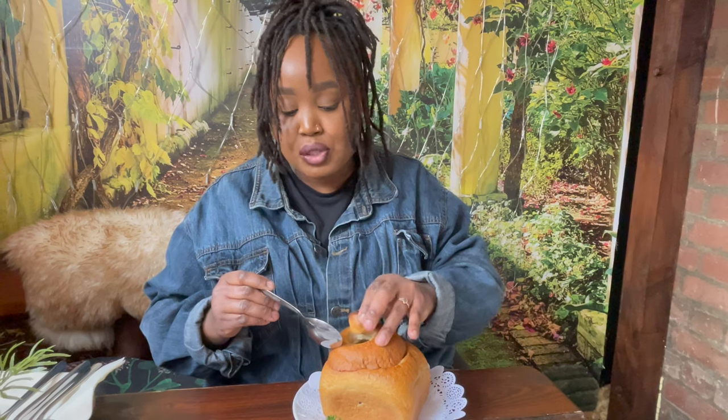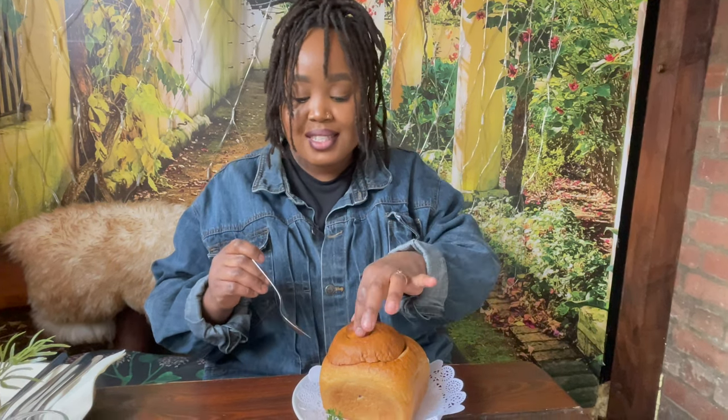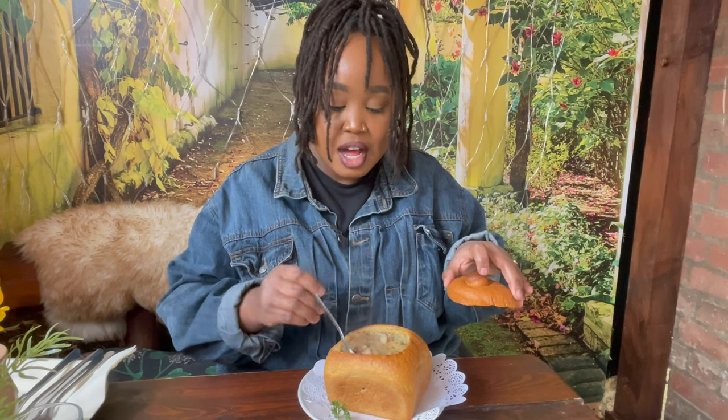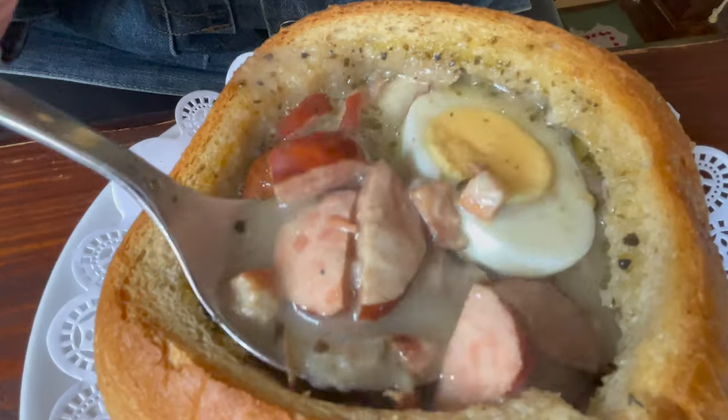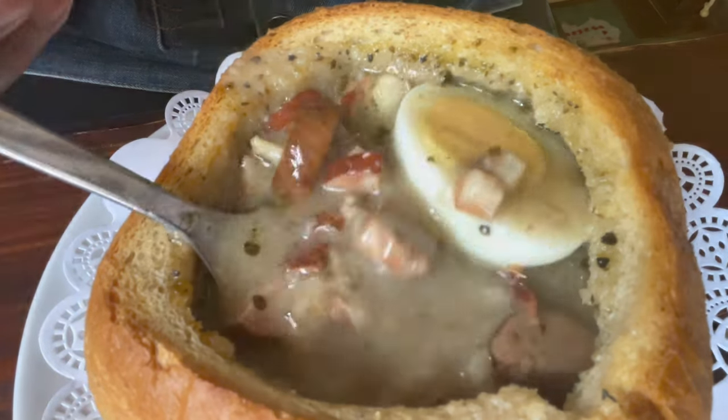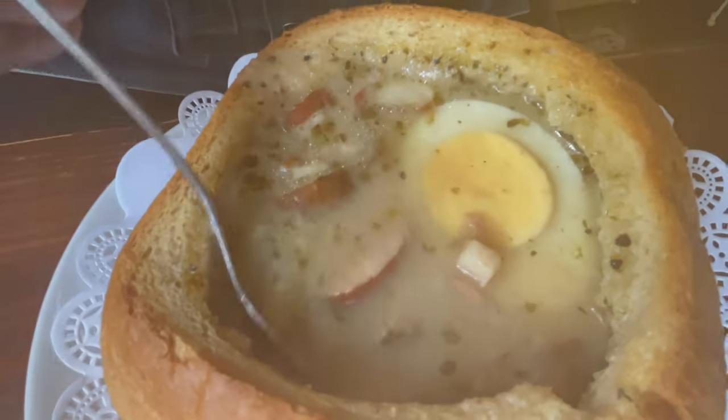It just feels nice. That's the żurek rye soup — it looks so good. It comes with sausage, potatoes, and a boiled egg. I would assume this is soup that's served mostly in winter. I'll taste the soup on its own first.